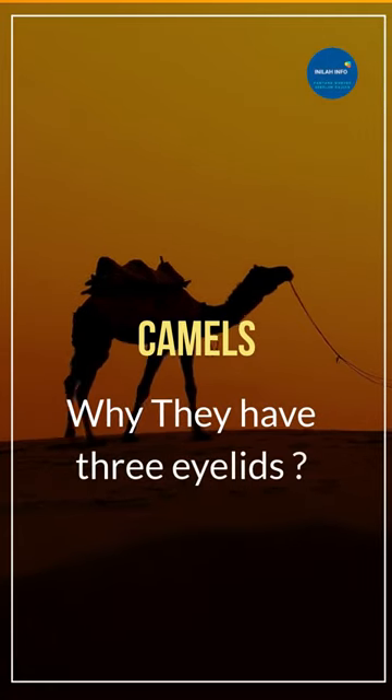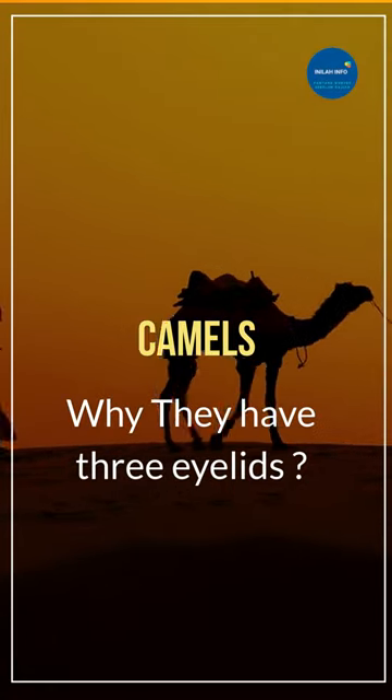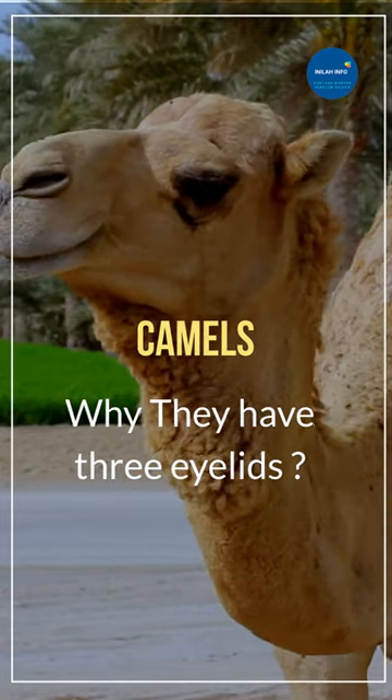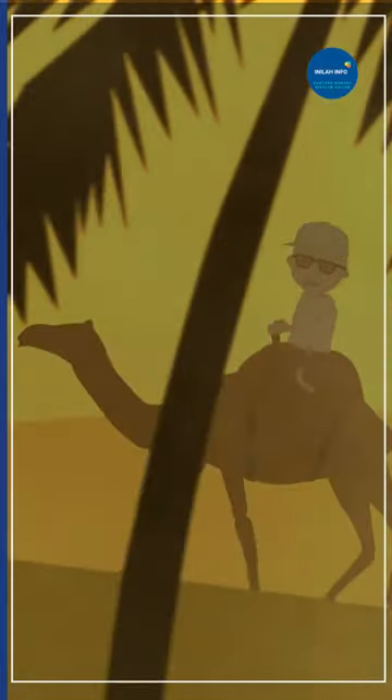Did you know that camels have three eyelids? That's right, camels have a special third eyelid called a nictitating membrane. This thin membrane is translucent and moves horizontally across the eye to protect it from sand and other debris in the harsh desert environment.